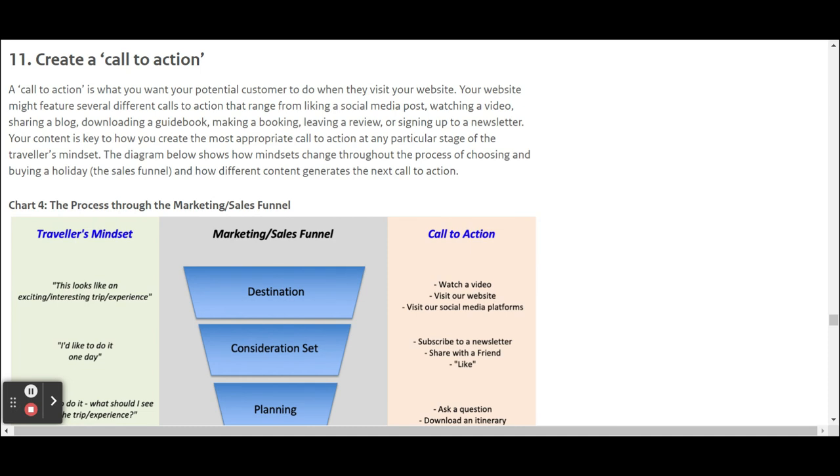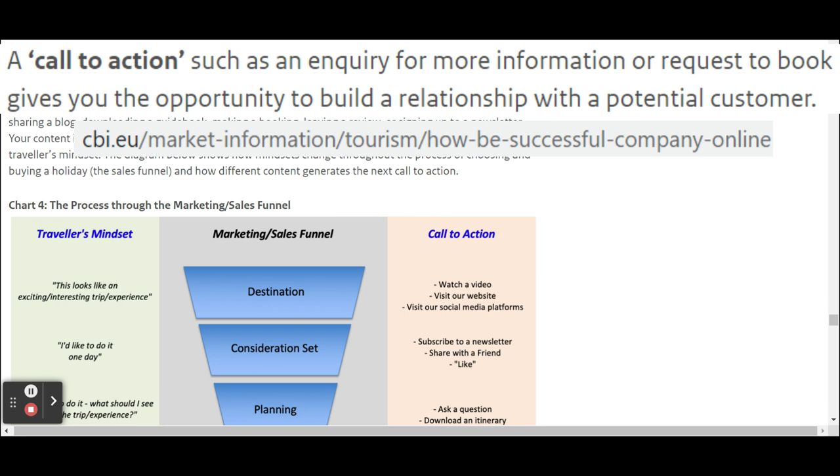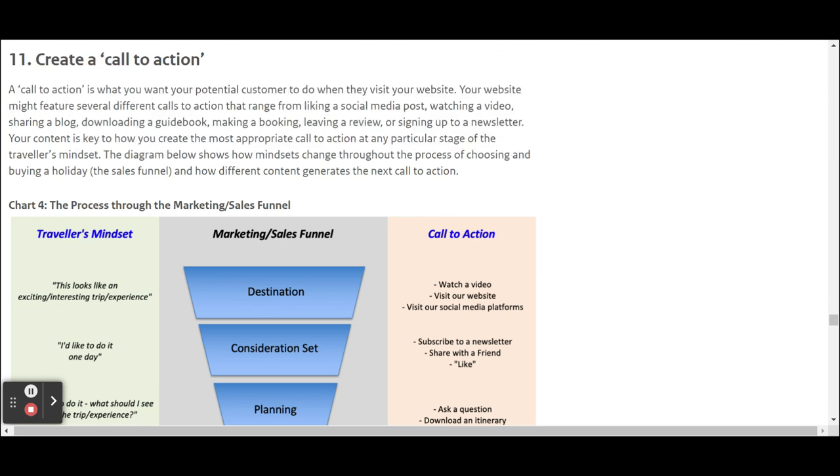A very important task of your website is that you guide your visitors to a next step — that could be another page, your contact form, a newsletter subscription, or your booking form. A CBI document on how to be successful online gives you suggestions for different calls to action for different parts of the sales funnel.